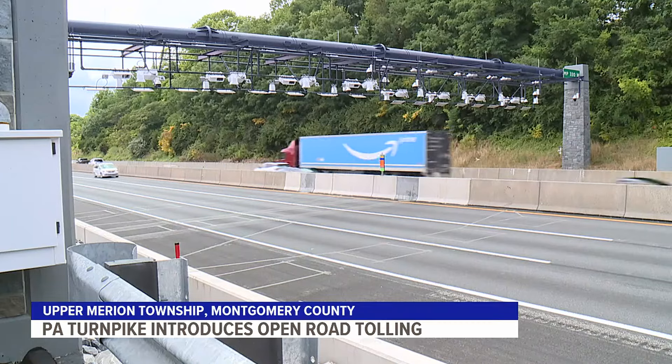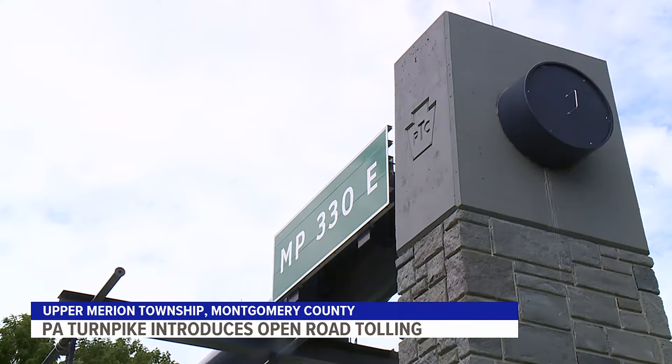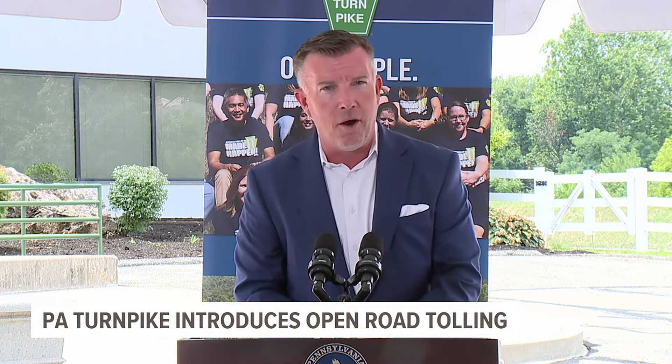Pennsylvanians will start to see open road tolling east of Reading on the northeastern extension in 2025 — from Reading all the way east to the Delaware River Bridge and up the northeast extension. Open road tolling will be switched on January 5th, 2025.